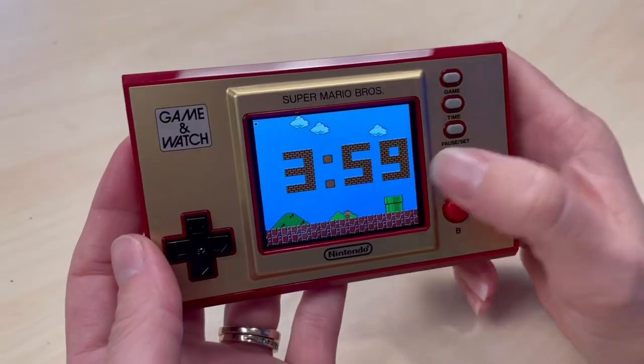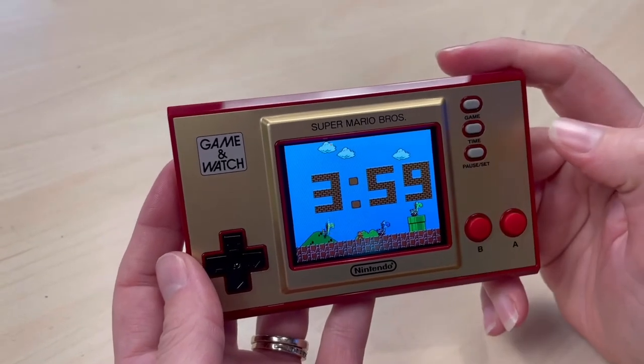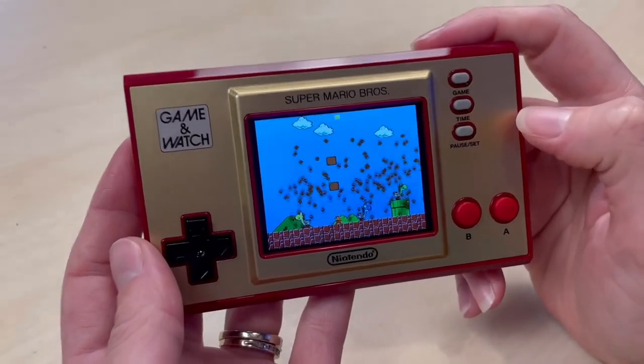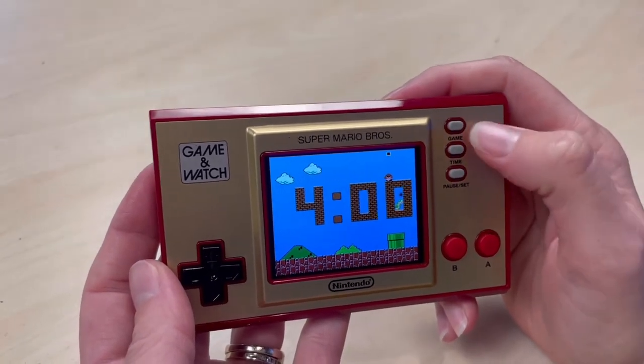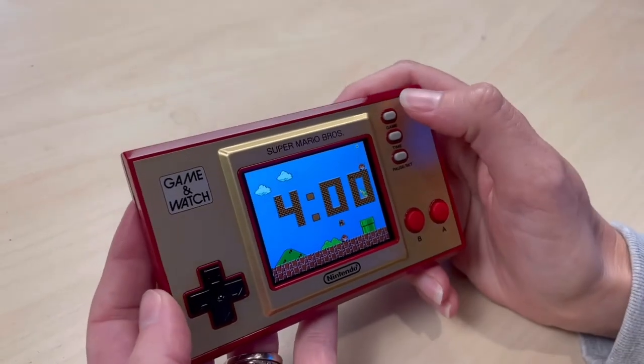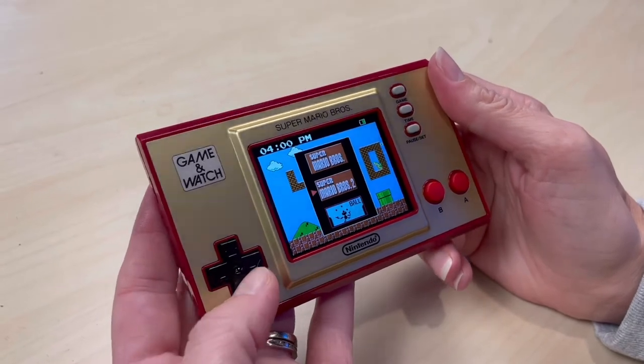That beeping is annoying as crap. Is it supposed to stay on the whole time? That's what I want to know. If you're going to tell the time, I wonder what the battery life is like. Let's try a game. It just keeps telling you what time it is. Maybe just hit the game button? There we go — so do you want to play Super Mario Brothers, Super Mario Brothers 2, or the ball game?